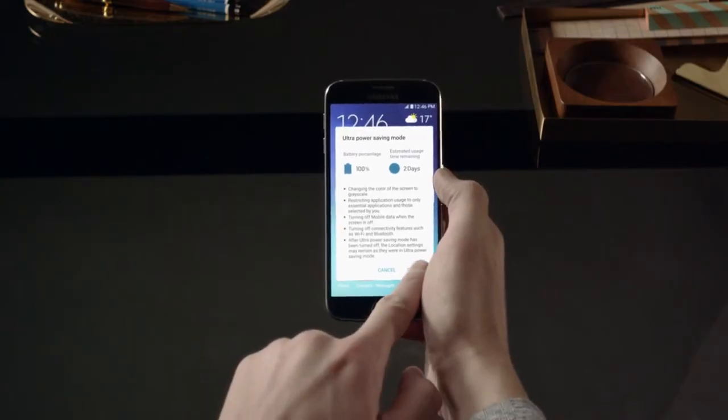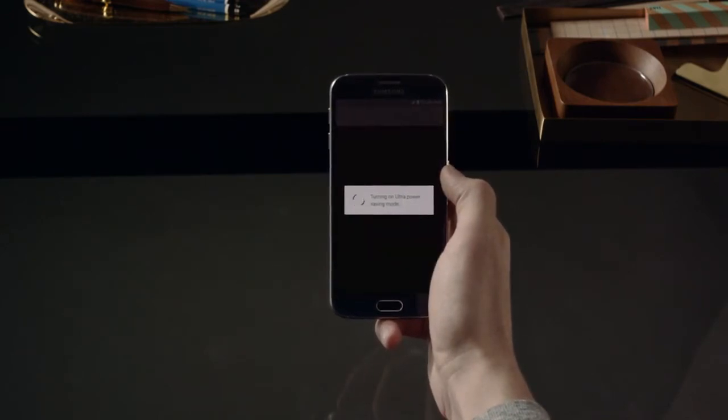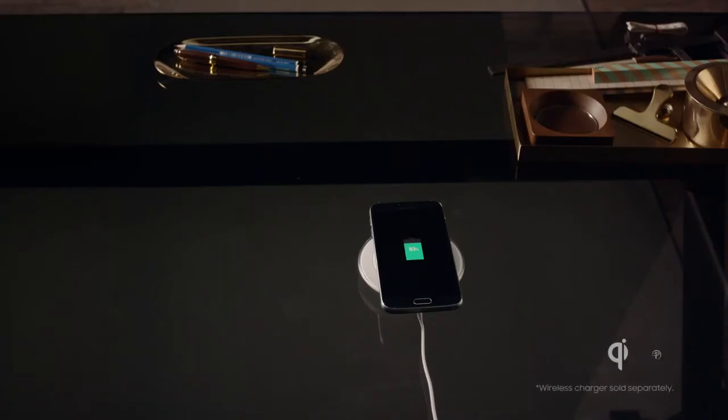Samsung also brought back the Ultra Power Saving Mode. This is one of people's favorite features from previous models, so it's good news. Also part of supercharging technology is an embedded wireless charging capability, which allows you to power up cordlessly. It's WPC and PMA compatible, meaning you can power up at most wireless charging stations.